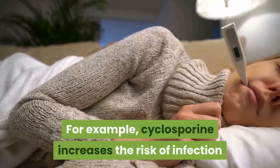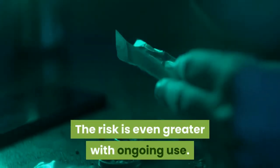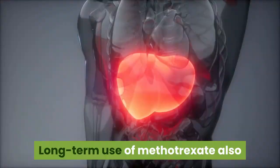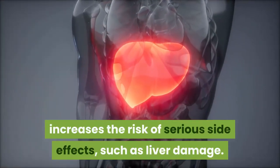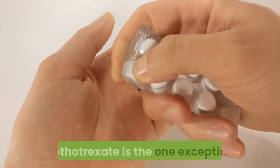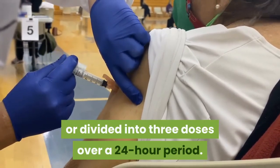For example, cyclosporine increases the risk of infection and kidney problems, and the risk is even greater with ongoing use. According to the Mayo Clinic, cyclosporine can't be used for long periods of time because of these risks. Long-term use of methotrexate also increases the risk of serious side effects such as liver damage. Oral medications are typically taken once or twice daily, with methotrexate as the exception — it's taken as one weekly dose or divided into three doses over a 24-hour period.